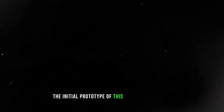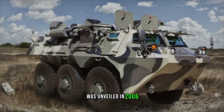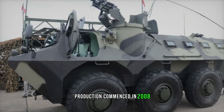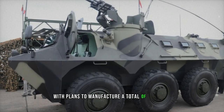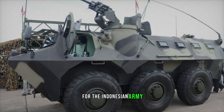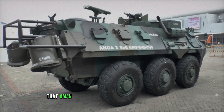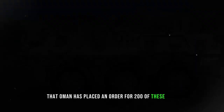The initial prototype of this formidable vehicle was unveiled in 2006, bearing a striking resemblance to the French VAB 6x6. Production commenced in 2008 with plans to manufacture a total of 150 units for the Indonesian Army, though other nations have expressed interest in acquiring the ANOA as well. There are reports suggesting that Oman has placed an order for 200 of these APCs.